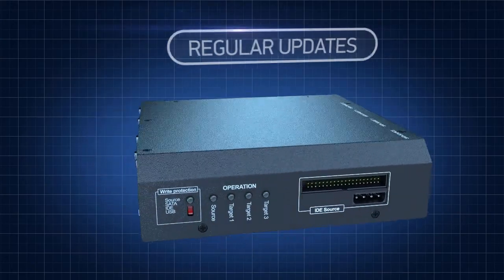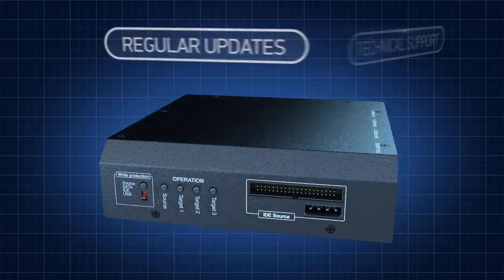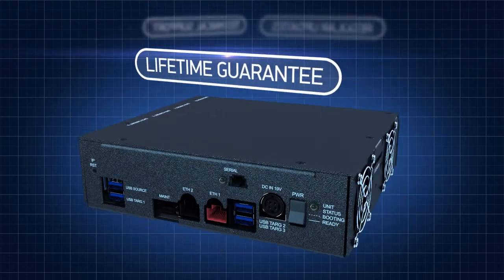By purchasing Atolla hardware, you receive a year-long subscription to software updates, technical support, and a lifetime device guarantee.